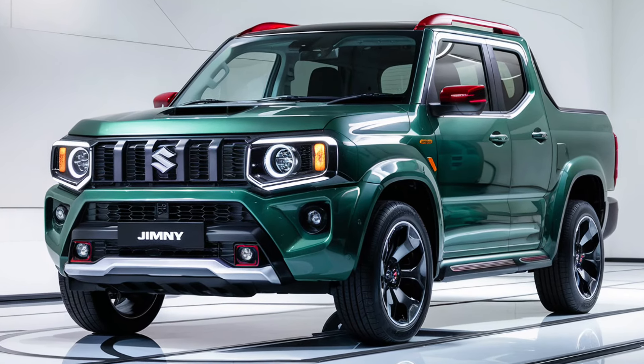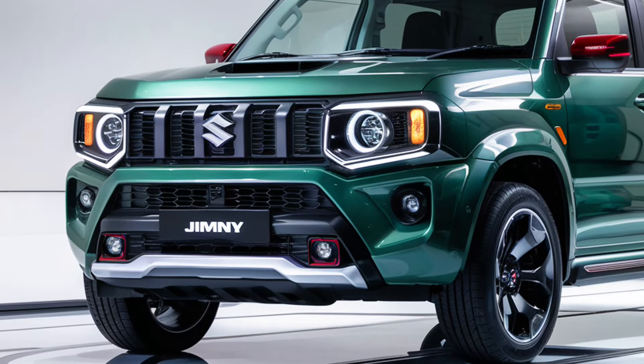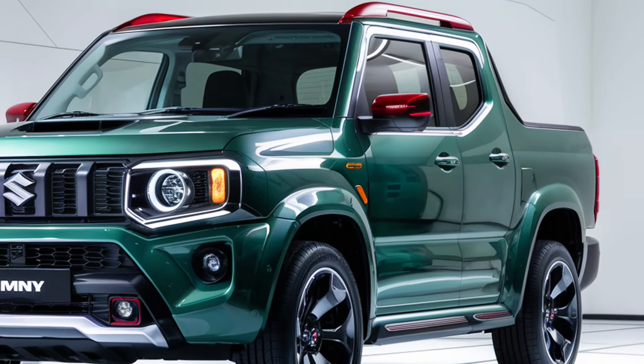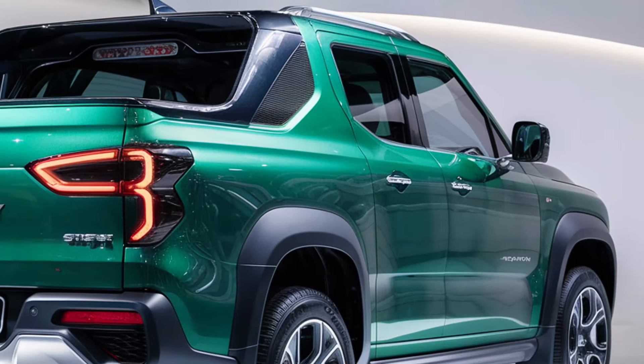Its part-time 4WD system with low-range gearing ensures that the Sierra Pickup is more than capable of tackling challenging off-road conditions. The pickup bed adds versatility to the Jimny, making it a practical option for those who need a small but capable vehicle for light cargo transport.